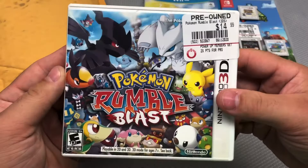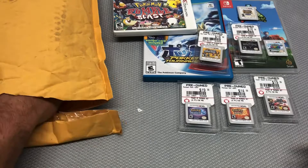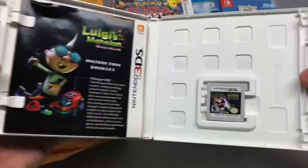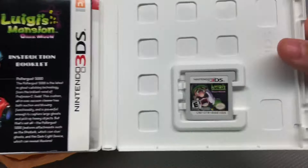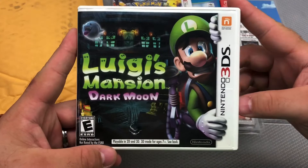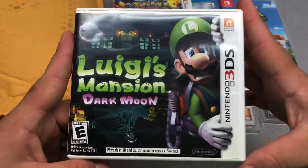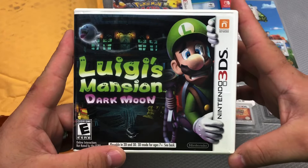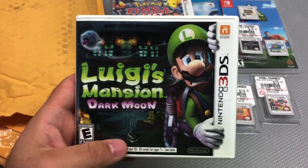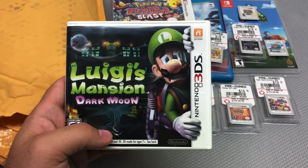There's one more I was really hoping would be in the case and not a Greatest Hits edition — Luigi's Mansion 2: Dark Moon for 3DS, with the manual and everything! Really hoping it wasn't a Player's Choice copy, which I knew was a long shot. This makes me very happy. It was about $9 after the deal. I played it when it came out but probably didn't give it a fair chance and sold it to someone at work.